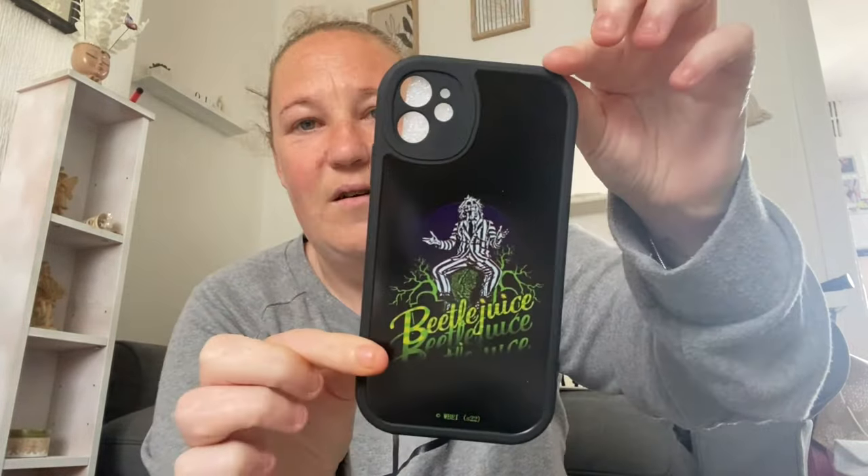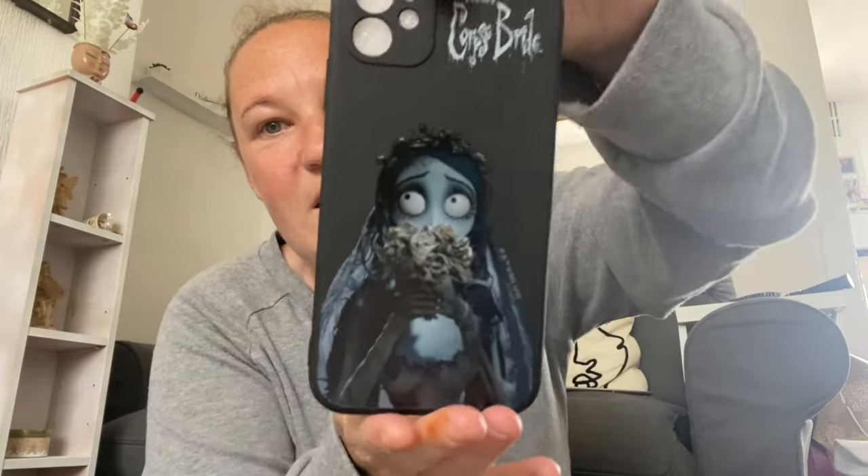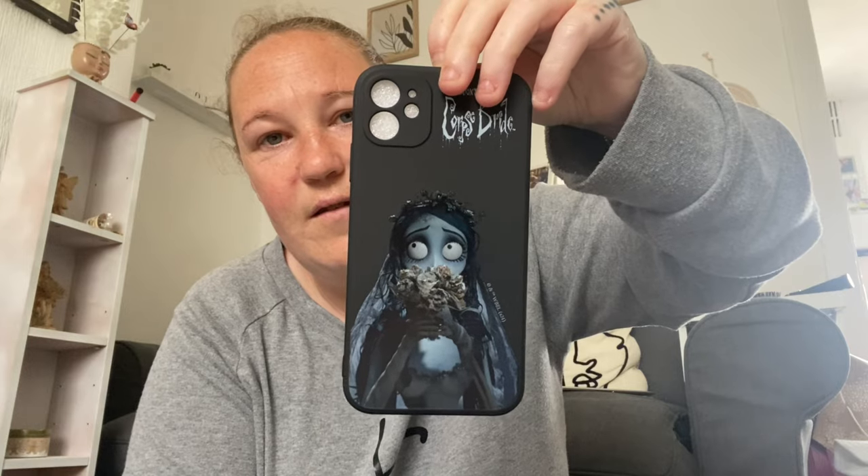Then I've got some phone cases. We've got this little Beetlejuice one — look at that, so nice, I love Beetlejuice! Then we've got Corpse Bride — look at the detail on that, just stunning.